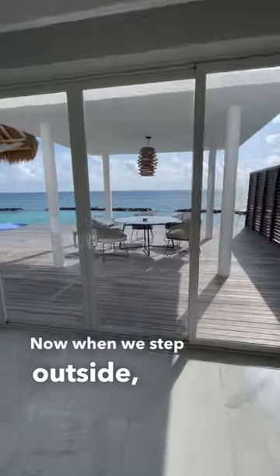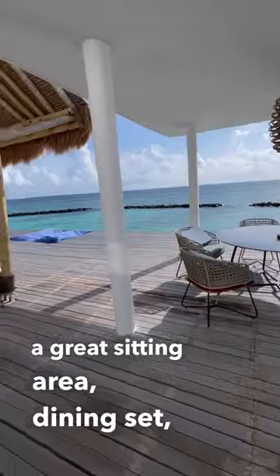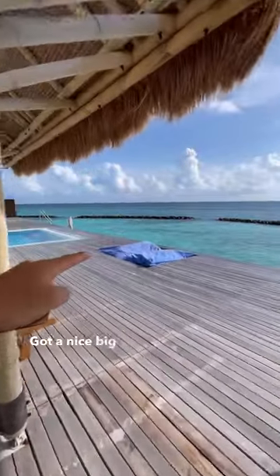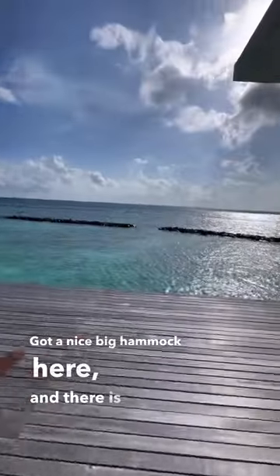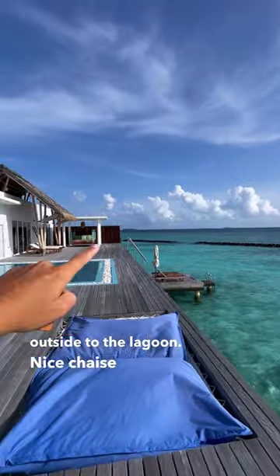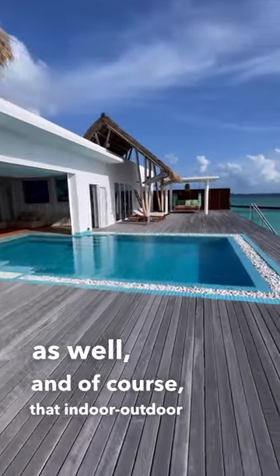Now when we step outside you'll see there's a great sitting area, dining set, and both sides of the villa have the same chaise lounges. Got a nice big hammock here and there is literally no railing, so you've just got unobstructed views outside to the lagoon. Nice chaise lounges down there as well and of course that indoor outdoor pool.